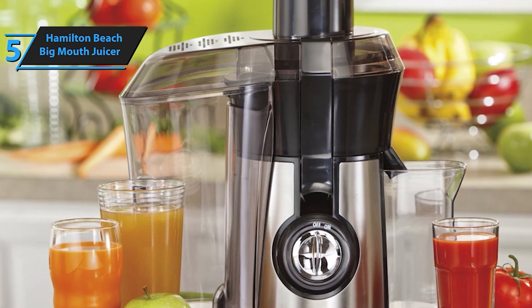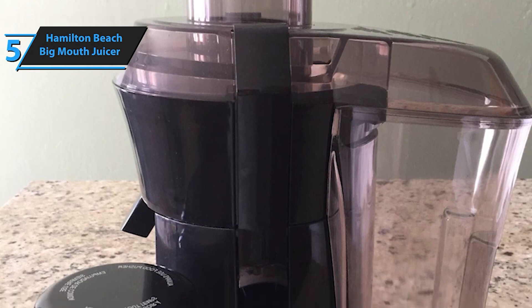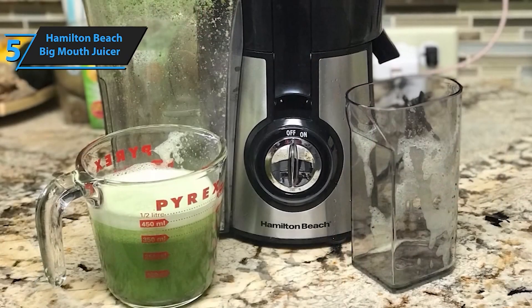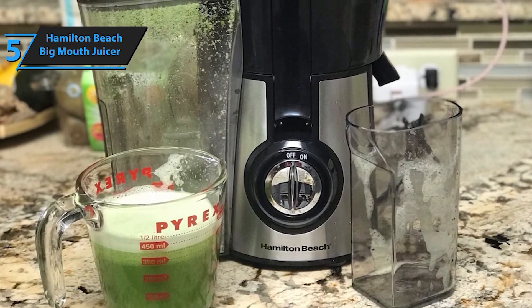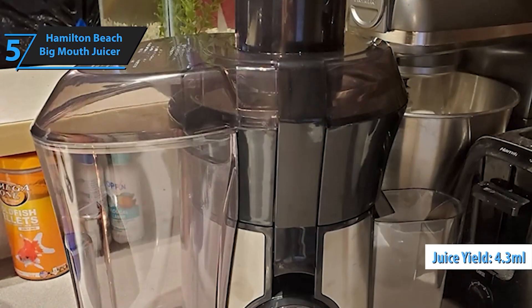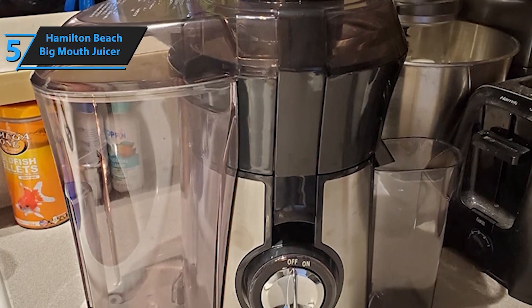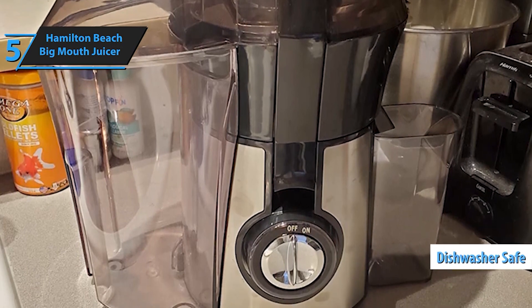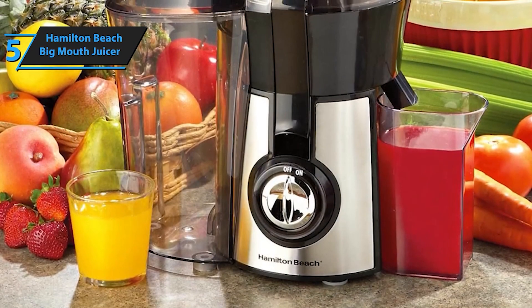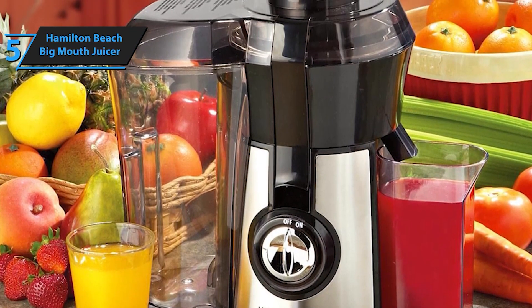With its powerful 800-watt motor and innovative design, this fruit and vegetable juicer effortlessly transforms whole fruits and vegetables into delicious and nutritious juice with just the touch of a button. Featuring an extra-large 3-inch big mouth chute, this juicer allows you to add whole foods without the hassle of pre-cutting, saving you time and effort in the kitchen. Thanks to its stainless steel micro-mesh filter, this juicer strains away pulp and seeds, ensuring smooth and pulp-free juice every time, delivering maximum juice yield for less waste.